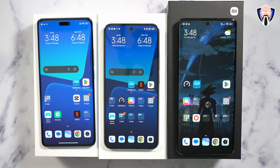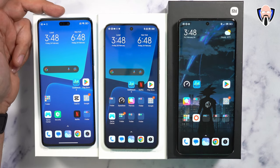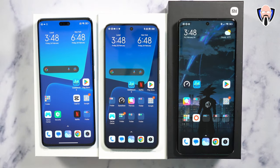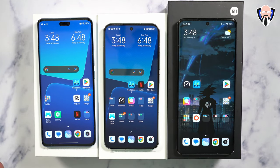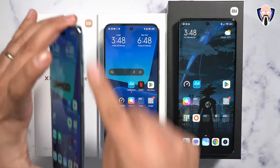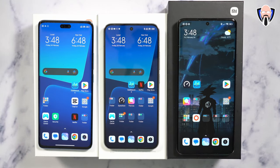The standard 13 and 13 Pro both have stereo speakers, while the 13 Lite only has a mono speaker. The design language differs across the lineup — the 13 Lite has curved edges, which is different from the flat standard 13 model. Overall, this is the comparison across specifications and design for the three devices.